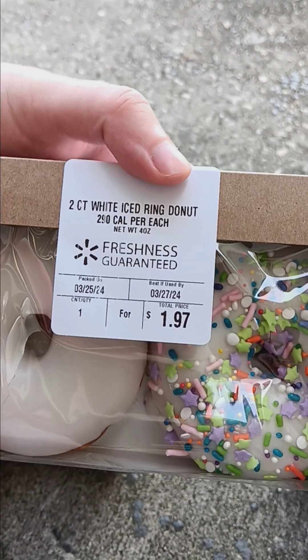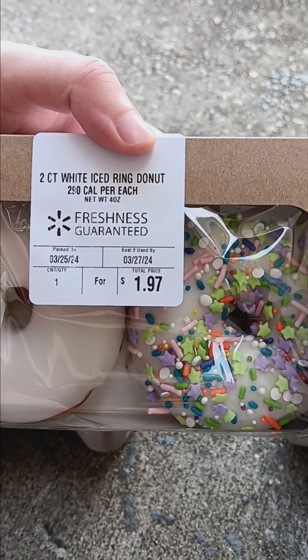Hello Trash Kickers, this is TBrownDobo65. Welcome back to another food episode. This time I'm going to be showcasing vanilla iced ring donuts.